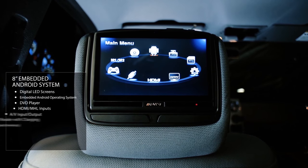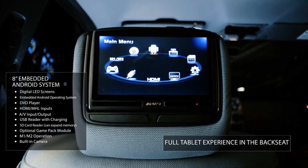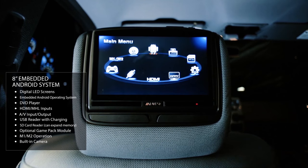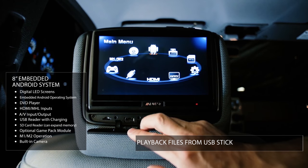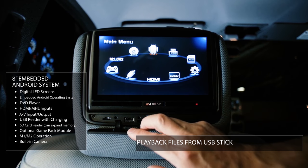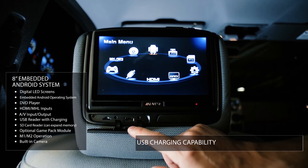Our 8-inch embedded Android system gives you multiple input capabilities. Not only does it have an embedded Android operating system that lets you simulate exactly what you'd access on a tablet, but it also has other source inputs including DVD and USB. The USB port lets you load content onto a flash drive and play it back, so if you don't have Wi-Fi you can still play movies you've uploaded. It will also charge your phone or tablet at up to 2.1 amps.